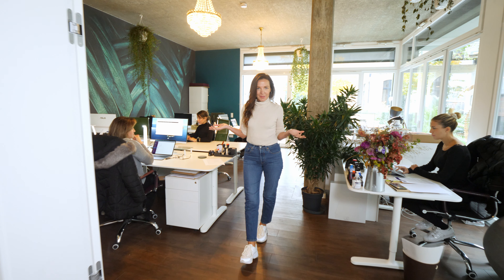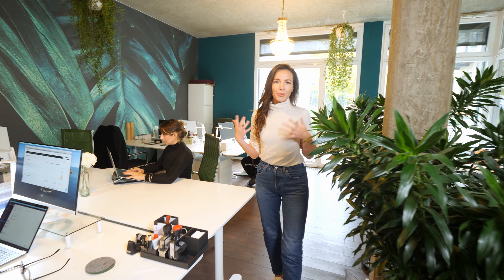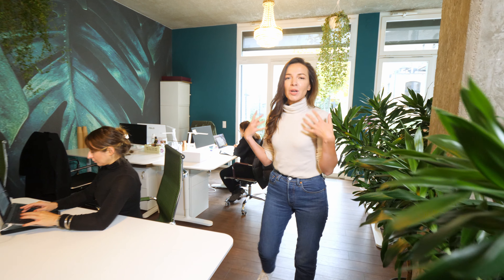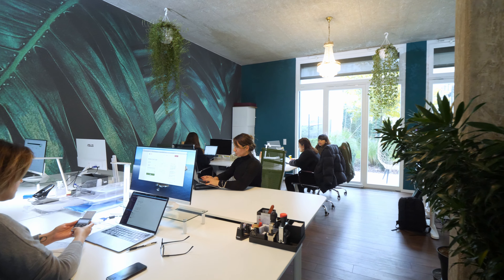And this is where the magic happens — this is our main workspace. We designed everything very greenish with a lot of plants so we have the feeling that we are really in the middle of the rainforest. As you can see, we are very committed to building an atmosphere in our workspace that is very rainforest-y.